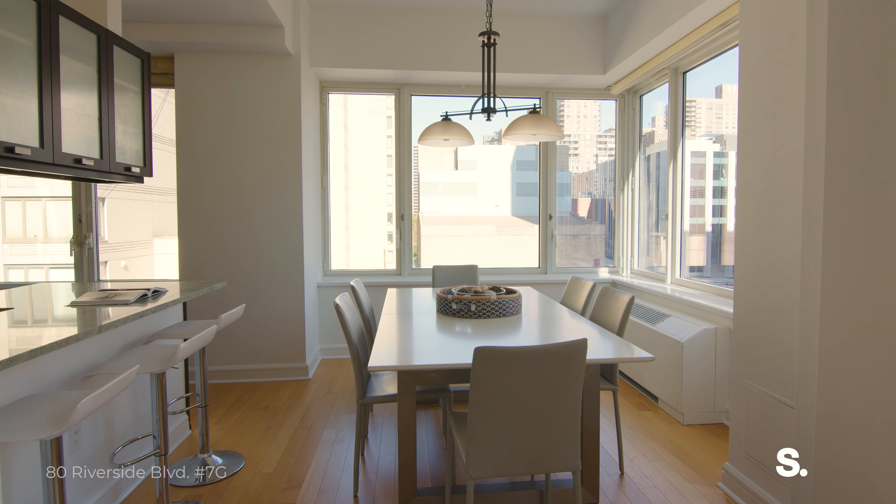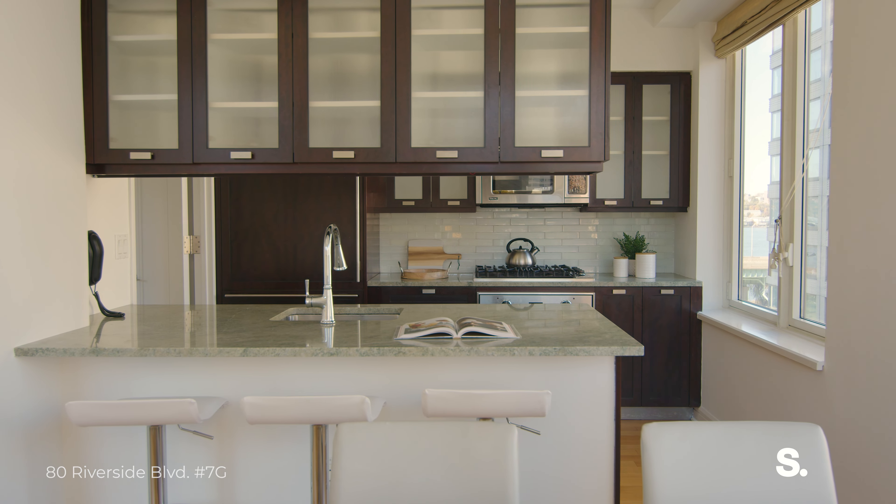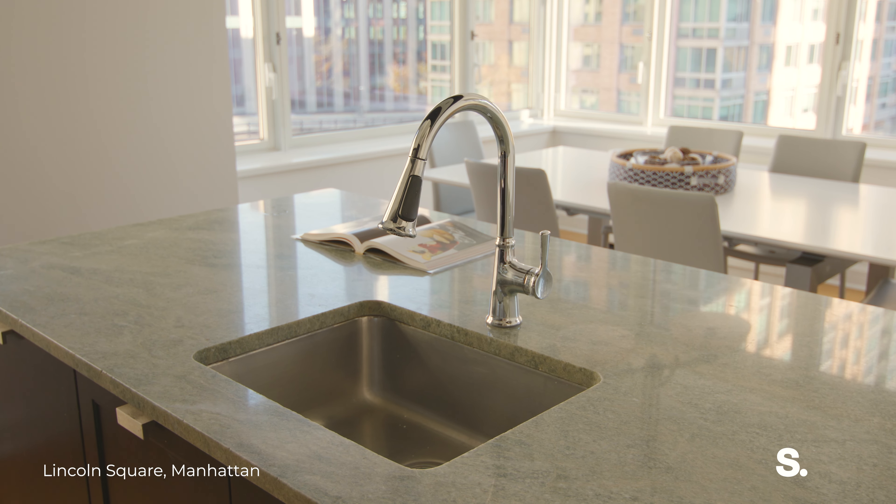The living room flows seamlessly into the open dining area and gourmet chef's kitchen, fully equipped with high-end stainless steel appliances.